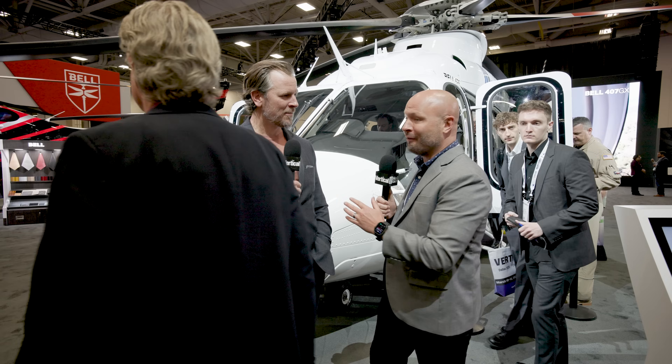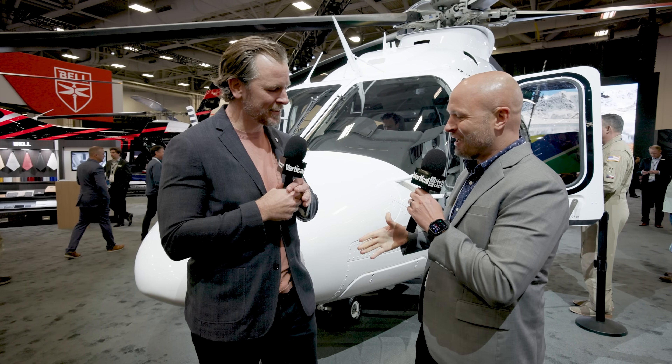Doug, thank you so much for the time. Thank you for introducing me to this incredible aircraft. Check out all the fun innovations that Bell is putting out this week and beyond. Thanks, Doug. Absolutely, appreciate it.